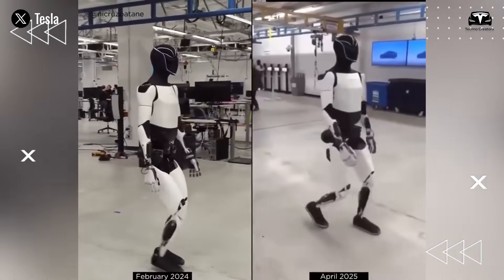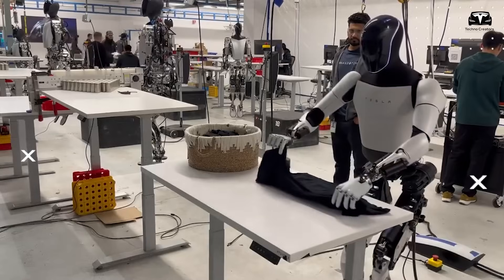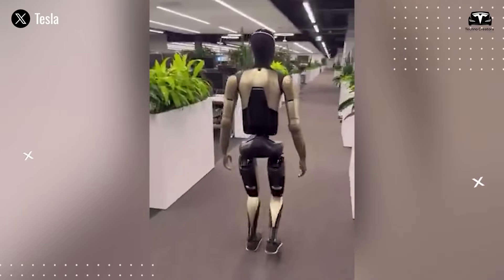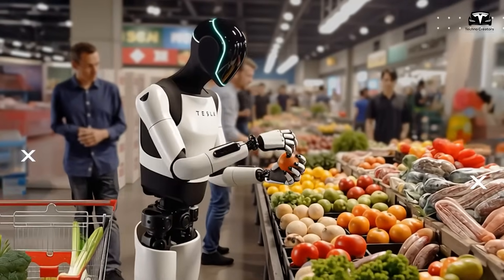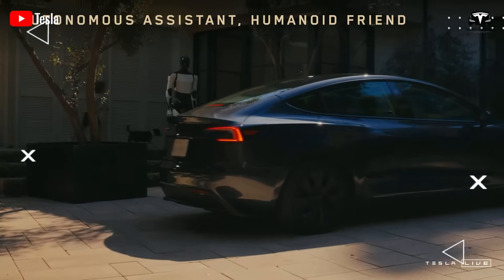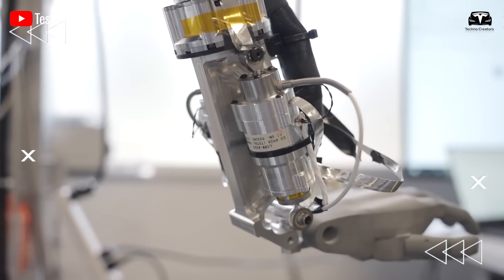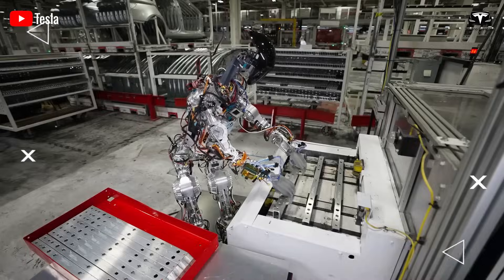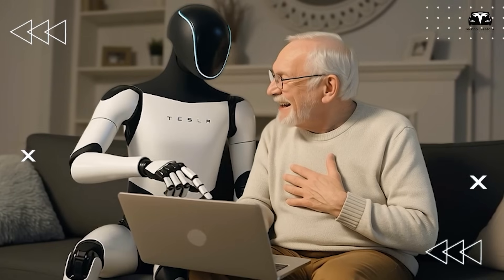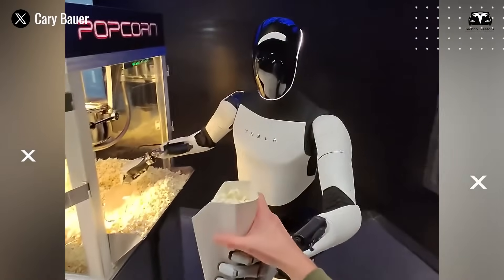Unlike factory assembly lines where the environment is controlled and predictable, a home kitchen is constantly changing — ingredients placed in different spots, utensils moved, or new appliances added. The Optimus Gen 4's stunning vision upgrade enables it to adapt in real-time, distinguishing between a carton of eggs, a jar of jam, or a glass of water with high precision. Its manipulators, designed with refined tactile sensors, apply just the right amount of pressure to hold delicate items without damage, with each movement calculated by predicted force vectors to prevent accidents.